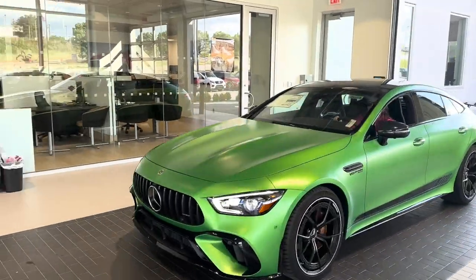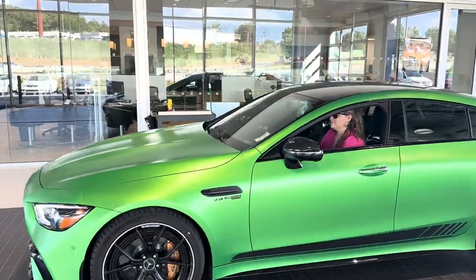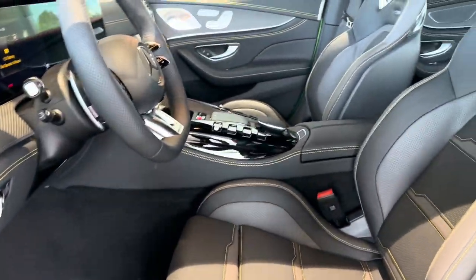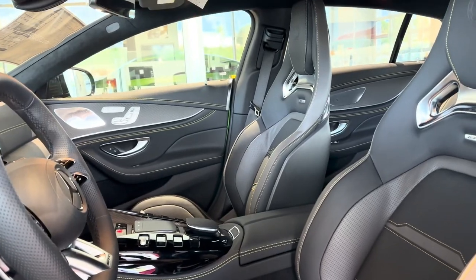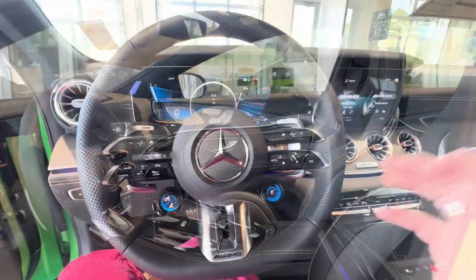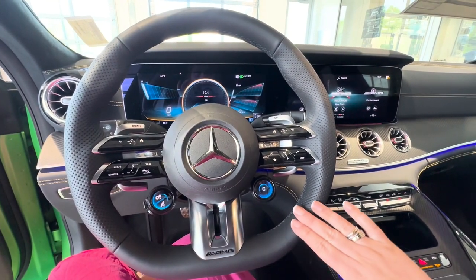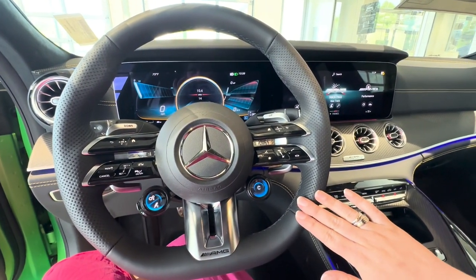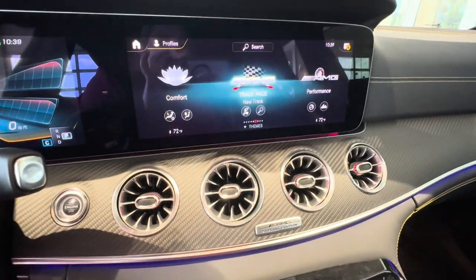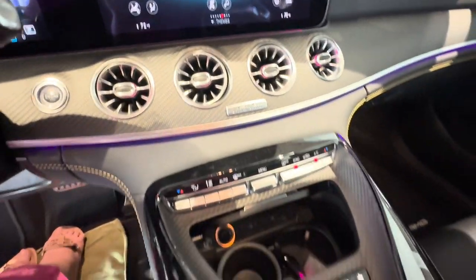This is in the color Green Hell Magno with matte carbon fiber. Here on the inside, you can see the titanium gray with black Nappa leather and yellow stitching. This is the AMG steering wheel wrapped in Nappa leather. And here on the MBUX screen, you have the track pace and the AMG performance feature.